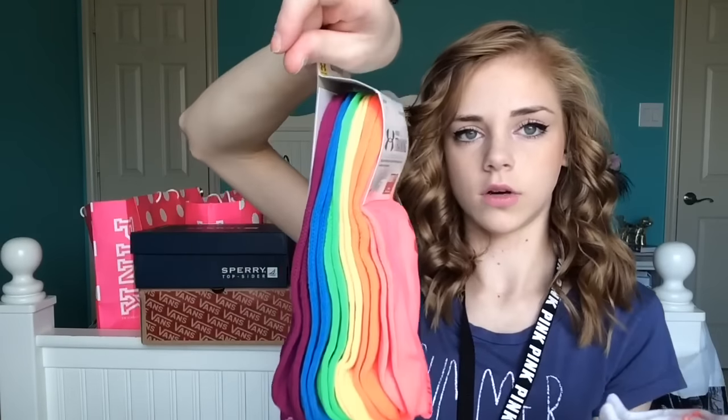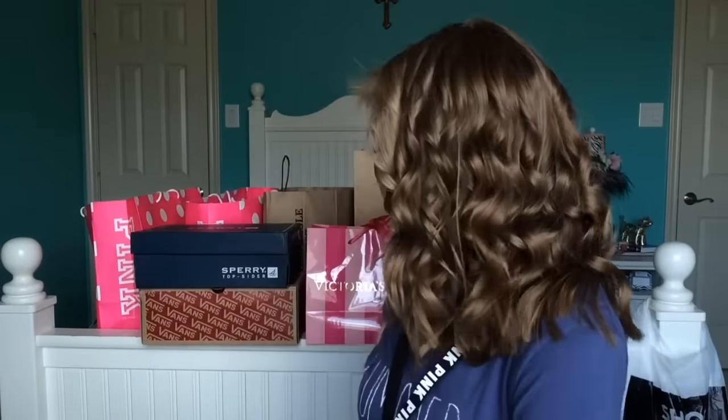The next place I went was Dick's, where I just got some socks — for shoes and for volleyball. I got some white ones and some rainbow-colored ones. That's basically it — not that exciting.